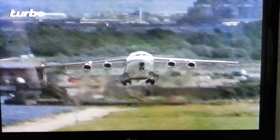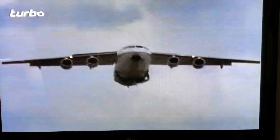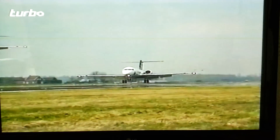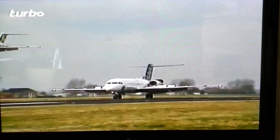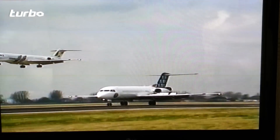The 146's privileged status as the only jet allowed to operate out of London City is now being eyed with envy by other plane makers. The Dutch Fokker Company believes its twin jets can also meet the noise and performance requirements. Modifications will have to be made to the aerodynamics to achieve the same steep descent angle as the 146, but the battle of the city jets is underway.